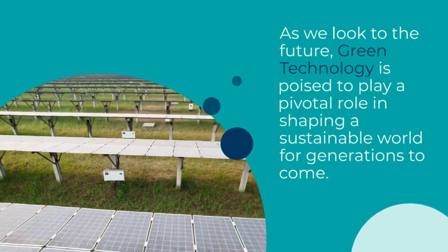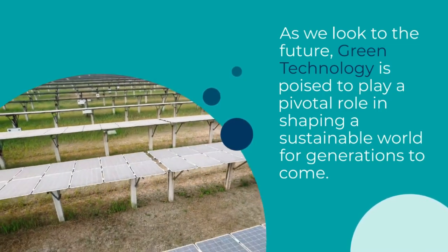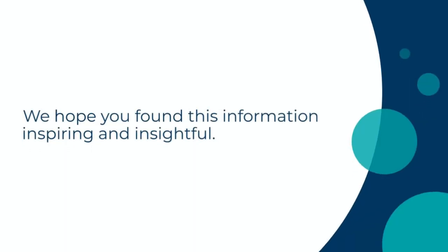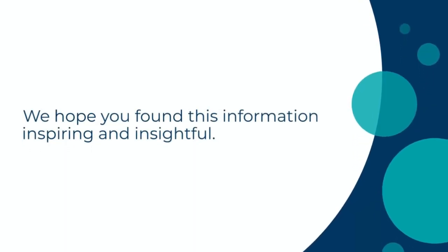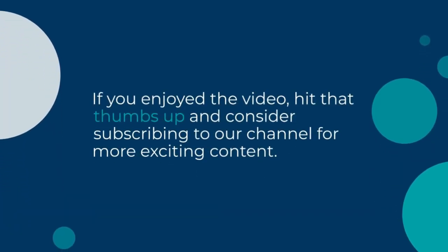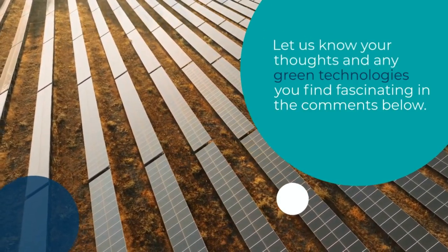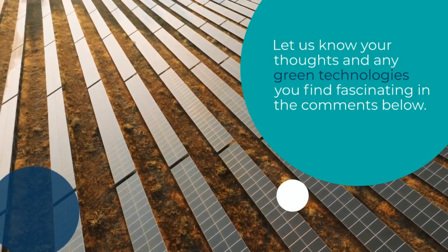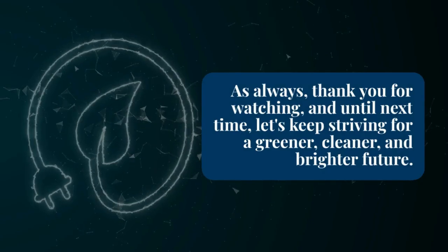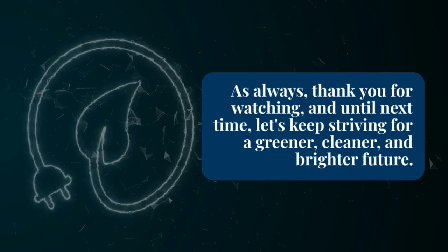As we look into the future, green technology is poised to play a pivotal role in shaping a sustainable world for generations to come. That is all for today's exploration of green technology. We hope you found this information inspiring and insightful. If you enjoyed the video, hit that thumbs up and consider subscribing to our channel for more exciting content. Let us know your thoughts and any green technology you find fascinating in the comments below. Thank you for watching, and until next time, let's keep striving for a greener, cleaner, and brighter future.